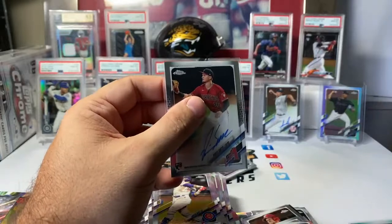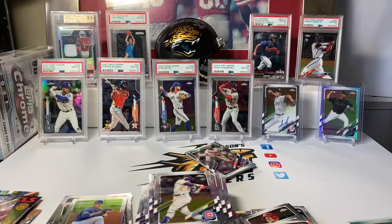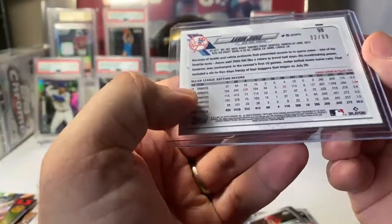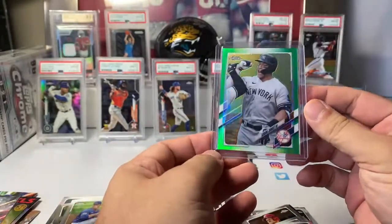Looks like they actually have color on the image variations. We pulled an image variation in the last break — it was Bellinger on a refractor, it wasn't color. And that Judge from the last break — Aaron Judge — it is a photo variation. I'm glad we top-loaded that one right away. The 310 is the standard, that is a 350. So we had two straight boxes with photo variations.